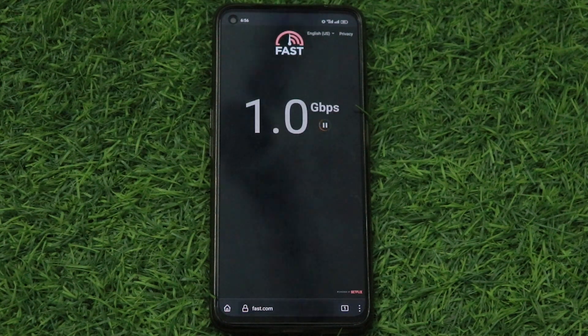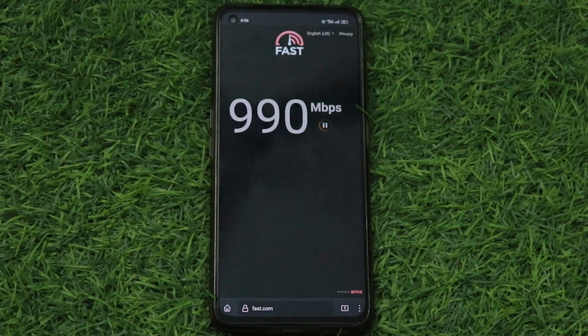This also solved my WhatsApp call connecting issue. And when I plug into the laptop using hotspot, I am also getting a very good speed.